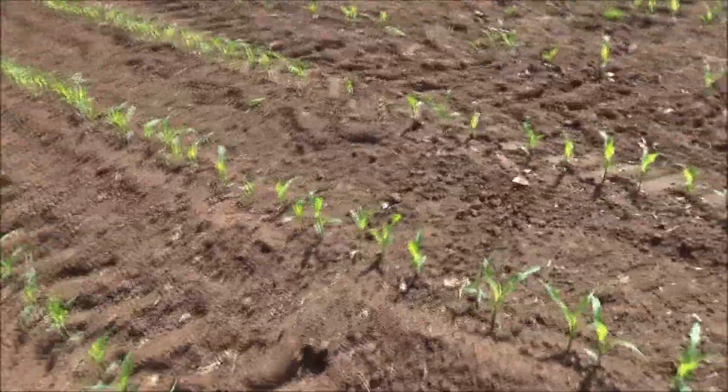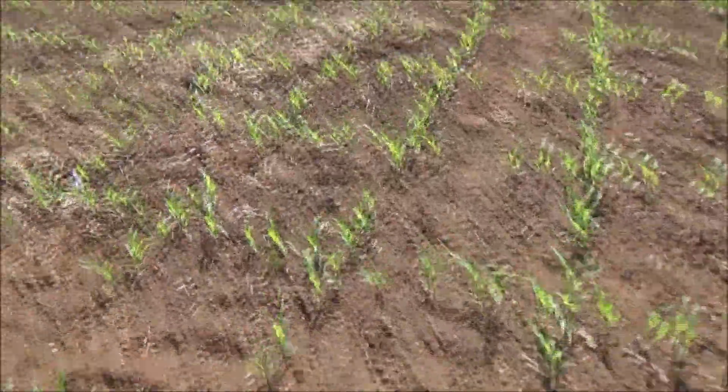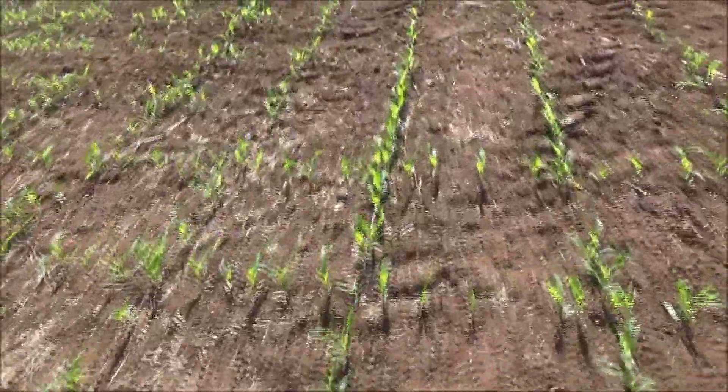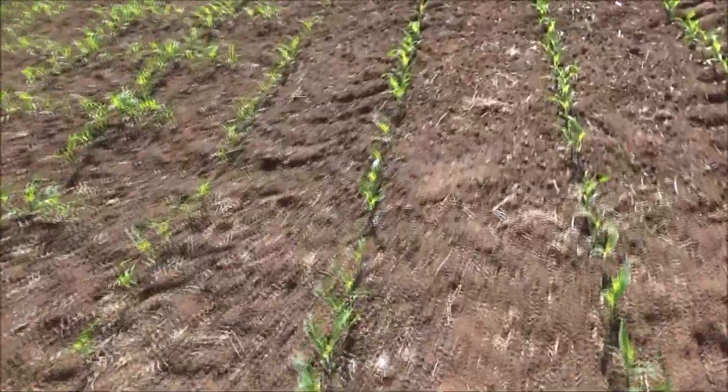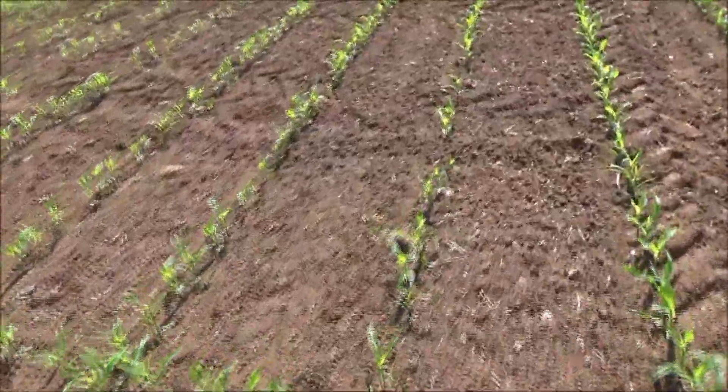It was planted — I'm not sure, trying to think — probably about three weeks ago, and we had a nice bit of rain about a week ago and it really boosted it on.